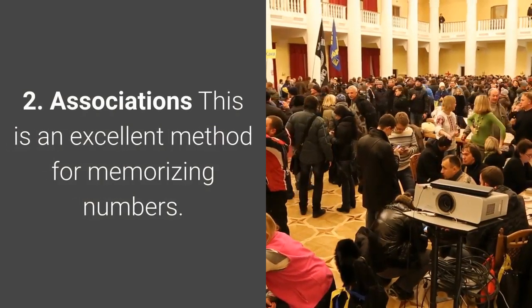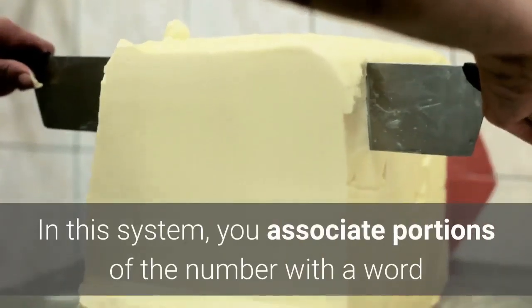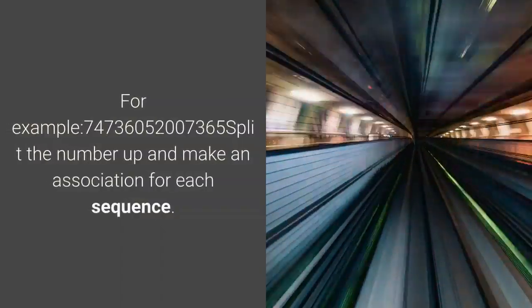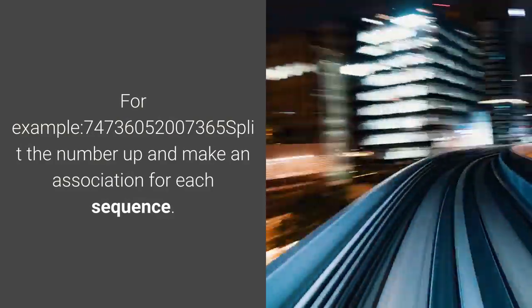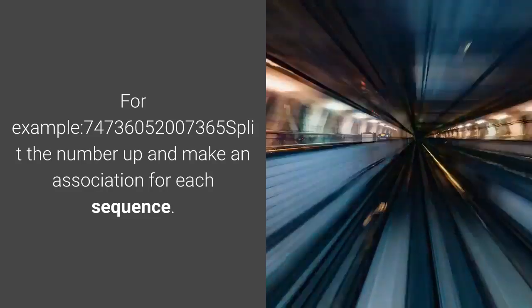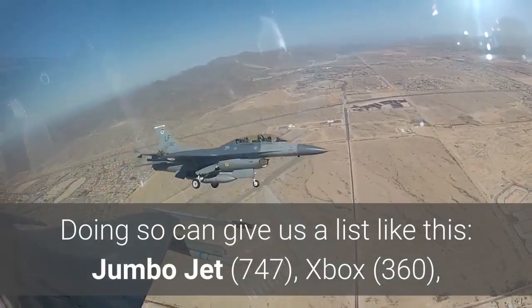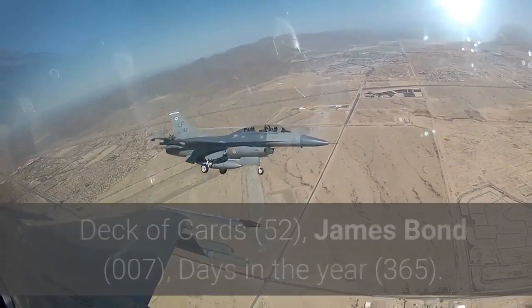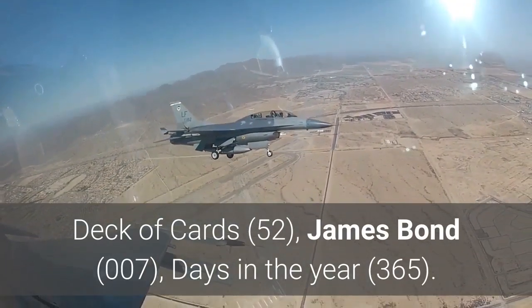2. Associations. This is an excellent method for memorizing numbers. In this system, you associate portions of the number with a word that has some relation to it. For example: 74, 736, 052, 007, 365. Split the number up and make an association for each sequence. Doing so can give us a list like this: Jumbo Jet, Xbox, Deck of Cards, James Bond, Days in the Year.